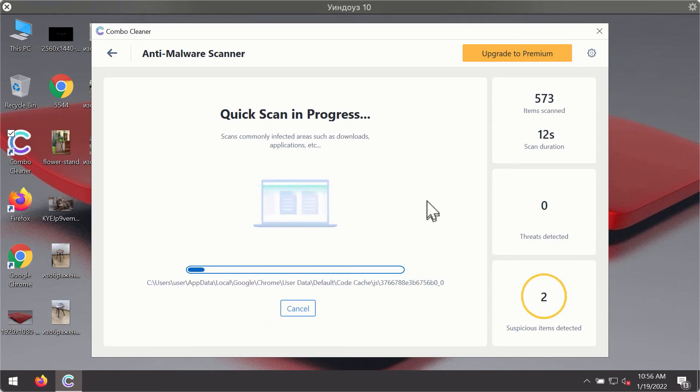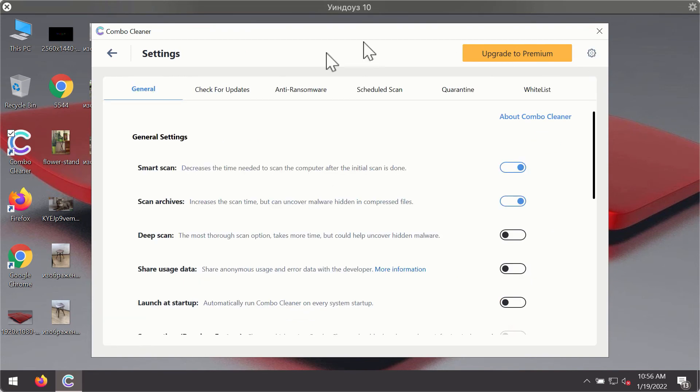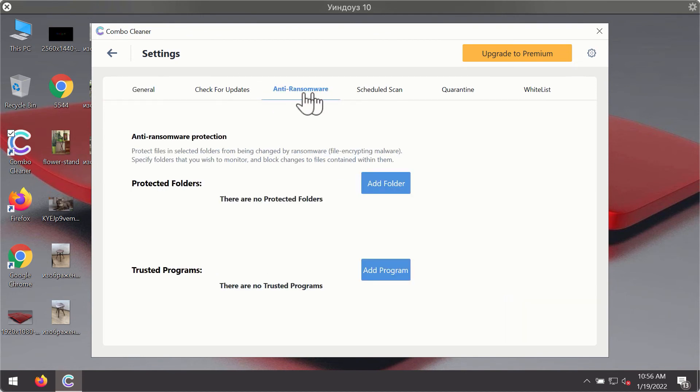You will notice that most likely the program will start identifying certain threats on your computer. While the scanning is taking place, you may experiment with some of the settings of Combo Cleaner antivirus. For instance, there is a special feature called anti-ransomware, which is part of the premium license.